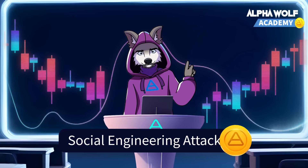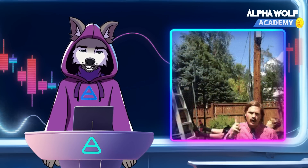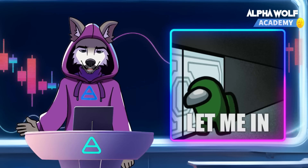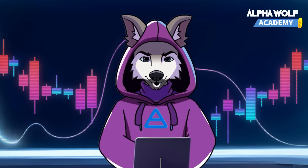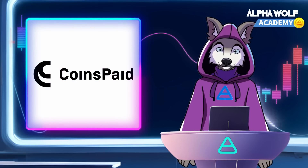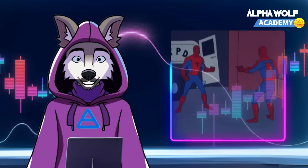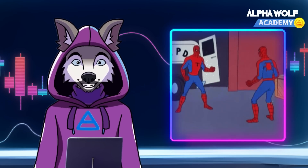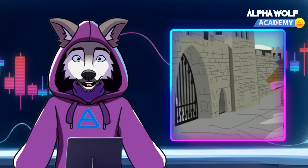Social engineering attacks are like wolves in sheep's clothing. Attackers use psychological tricks to manipulate and deceive users into revealing private keys, login details, or transferring crypto directly to the attacker's wallet. They often exploit the victim's trust and familiarity. A notable case is the July 2023 attack on CoinsPaid, where a sophisticated social engineering scheme resulted in a $37 million loss. Hackers posed as recruiters, deceiving an employee into installing a malicious application that gave them access to confidential company information and funds.